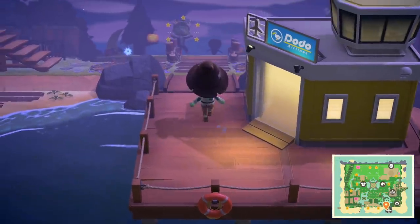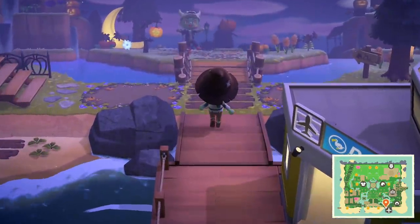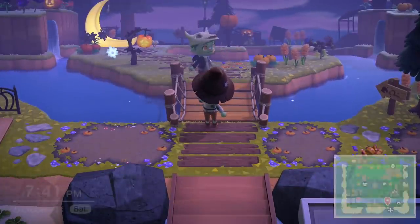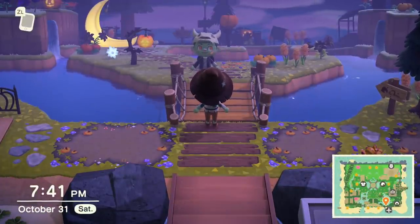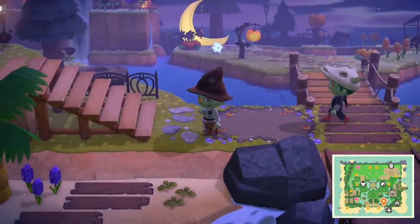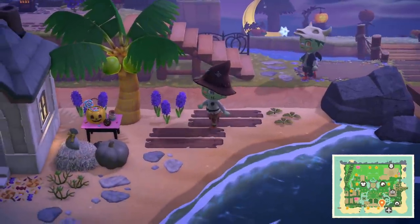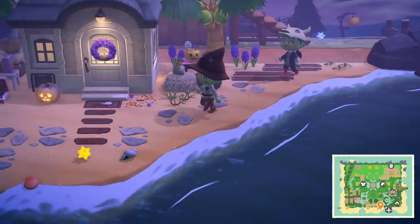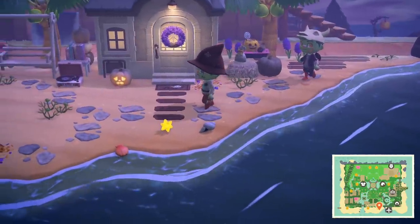Thanks so much. So tell us a bit about yourself just starting off. I'm a graphic designer and I'm currently furloughed from my job at Disneyland. I've just been playing Animal Crossing for months on end. My island creation has literally been my sole quarantine activity, and that's basically my only personality trait these days.